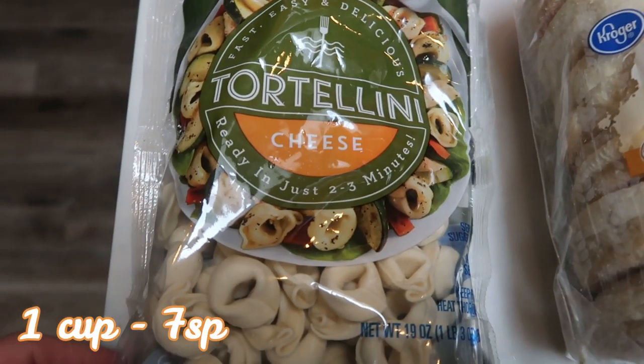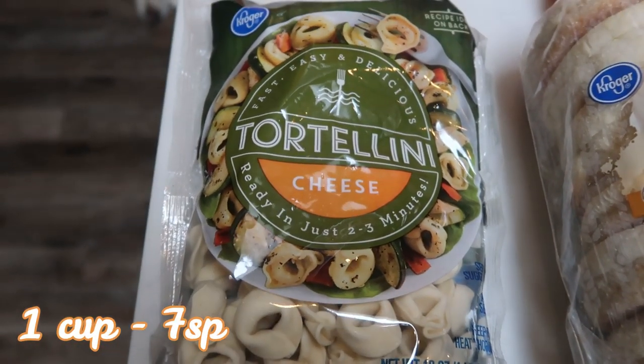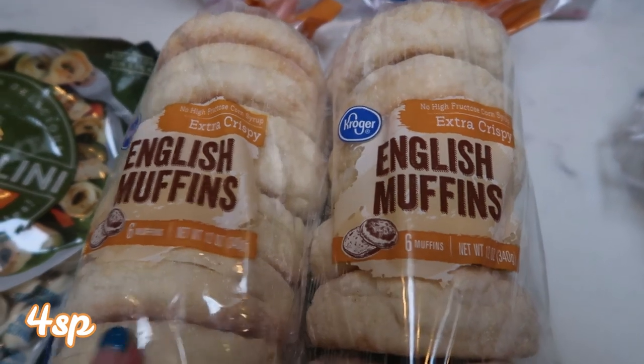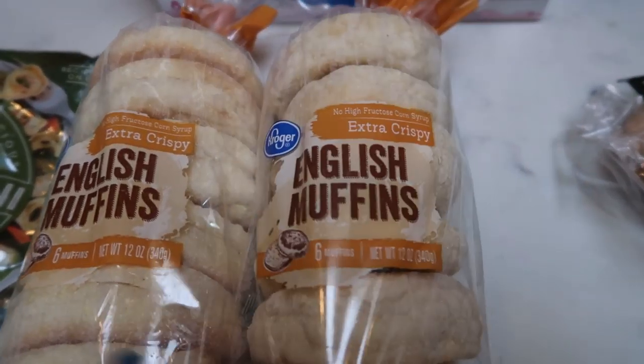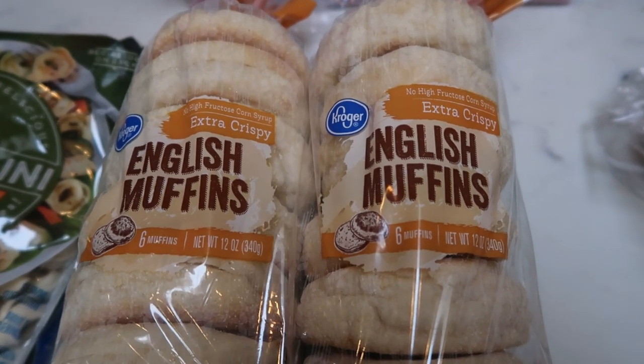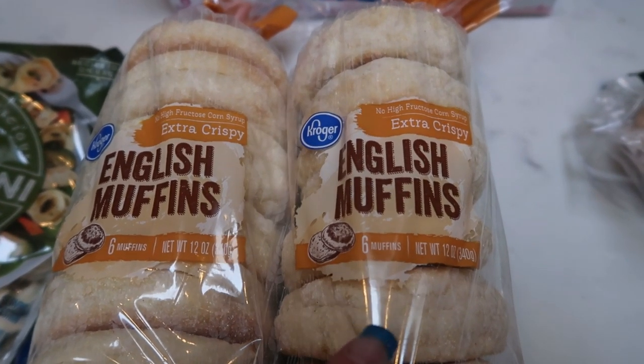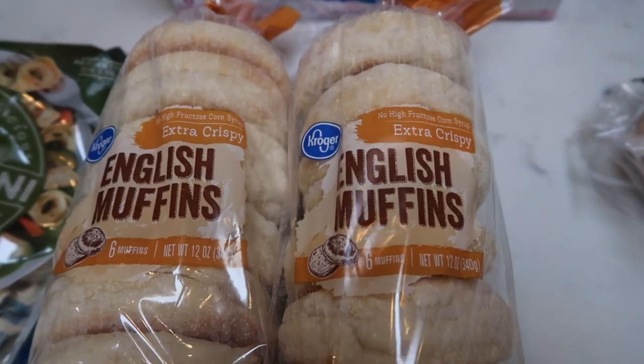Cheese tortellini — this is for an upcoming recipe, great price on this as well, and it's in the frozen section. Two packages of English muffins. These are for my husband; I'm making him sausage, egg, and cheese breakfast sandwiches to take for lunch this next week — just something a little bit different. These are actually WW friendly as well.